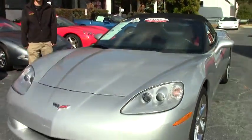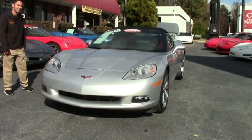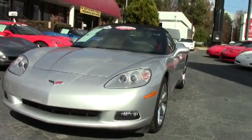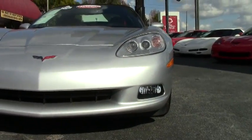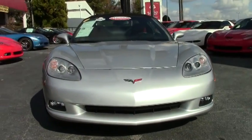Welcome to this edition of Bivet. Today we're going to be talking about this 2011 convertible blade silver Corvette. The car seems to be in very good condition and fully loaded with factory options. This car has 28,000 miles on it with a one owner clean Carfax.